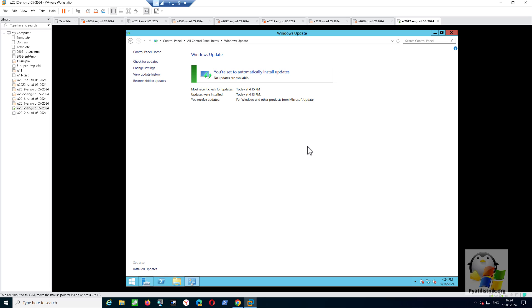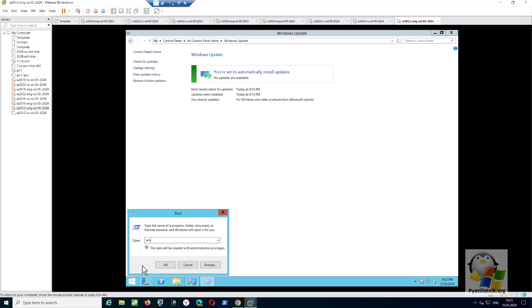Good afternoon. In today's video, I want to show you a method that will allow you to continue receiving security updates for the Windows Server 2012 R2 operating system in 2024. Microsoft stopped supporting it from October 2023, with additional extended support until 2026. But it is possible to return this by making your server safe again.